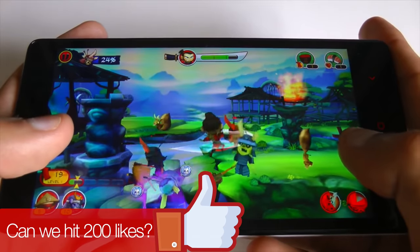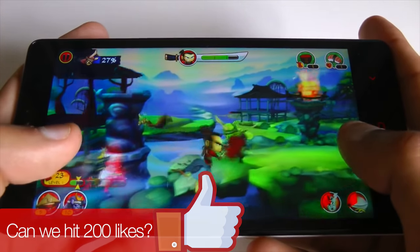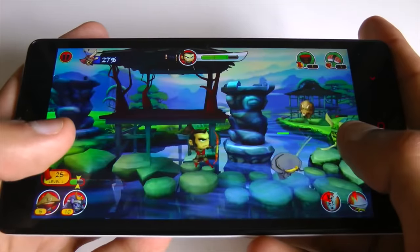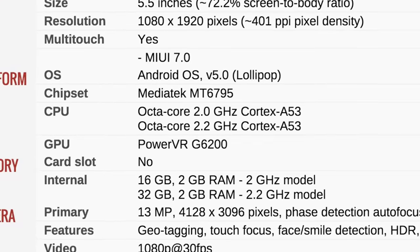The CPU is also backed by 2GB of RAM, and the Redmi Note 2 scores just under 55,000 points on Antutu, destroying every benchmark set by every current budget smartphone.